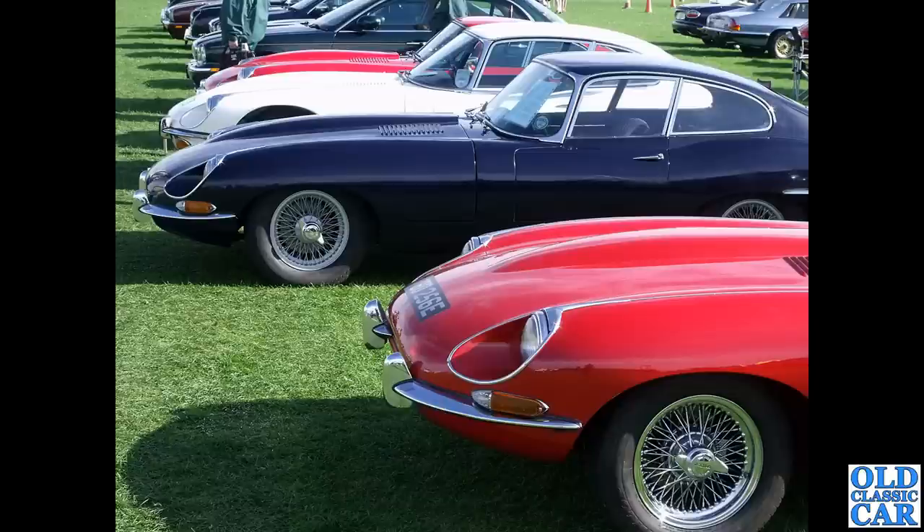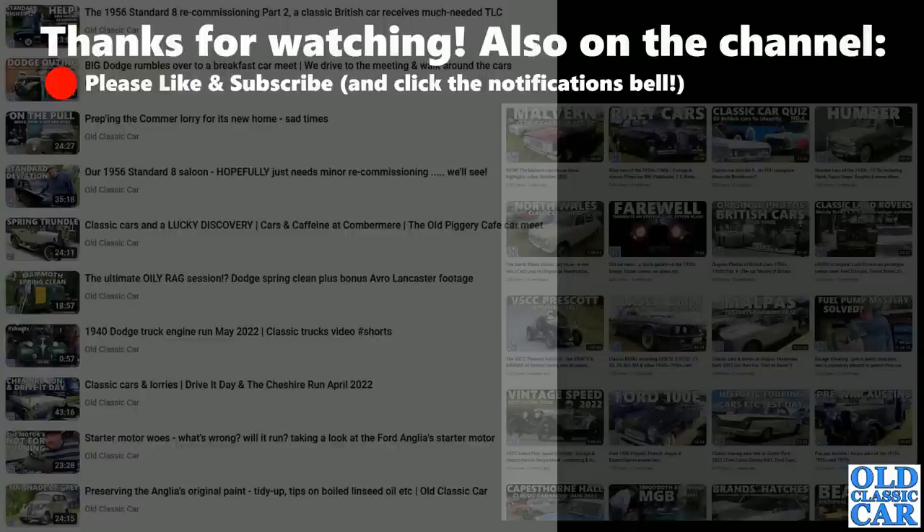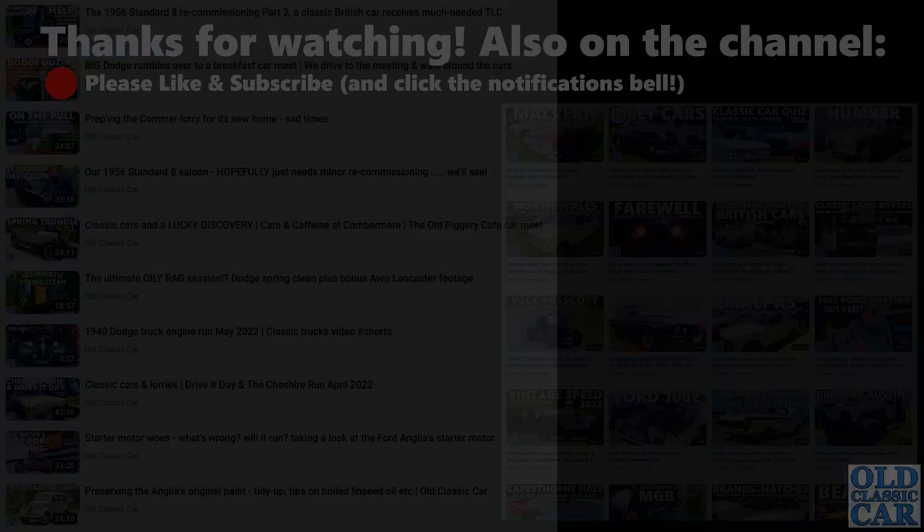Thank you very much for watching. If you're a fan of E-Types, let me know in the comments, and have a look around the rest of the channel — there's a fair bit of Jaguar content here. The Capesthorne videos are well worth looking at because you always get a good turnout of Jaguars. Thanks very much for watching, and more videos coming very soon — bye for now.